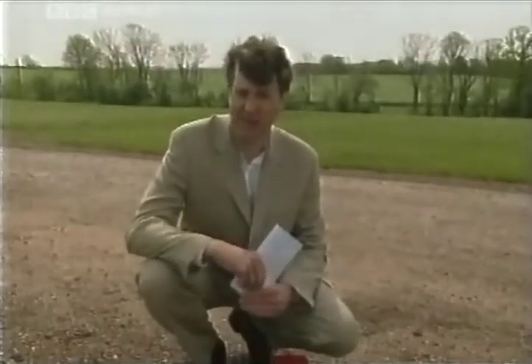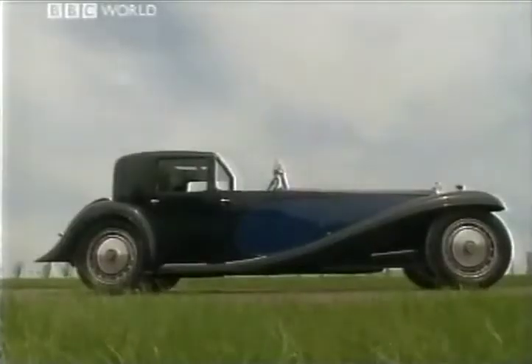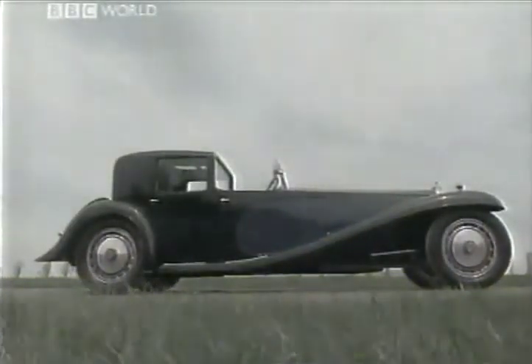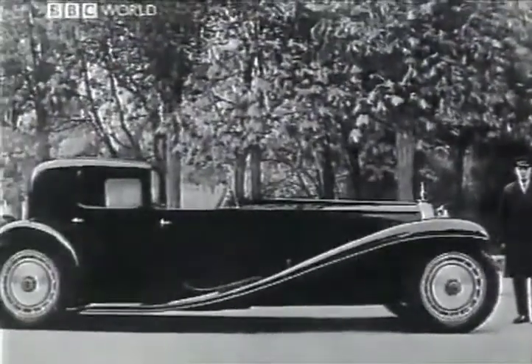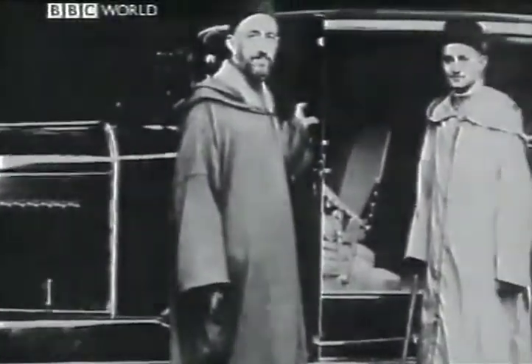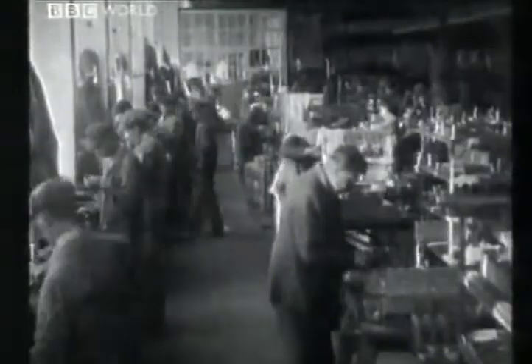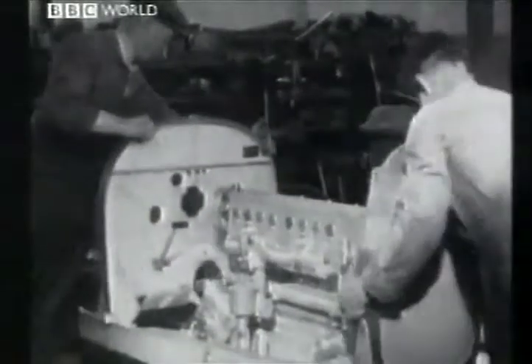1.6 million pounds for a Bugatti Royale? It's a bargain. The Royale was Ettore Bugatti's masterpiece — the most extravagant car of a very extravagant era. It cost around six and a half thousand pounds when a house was yours for 500. It was called La Royale because it was only to be sold to royalty. 25 were planned, but the Depression saw production stop at number six.